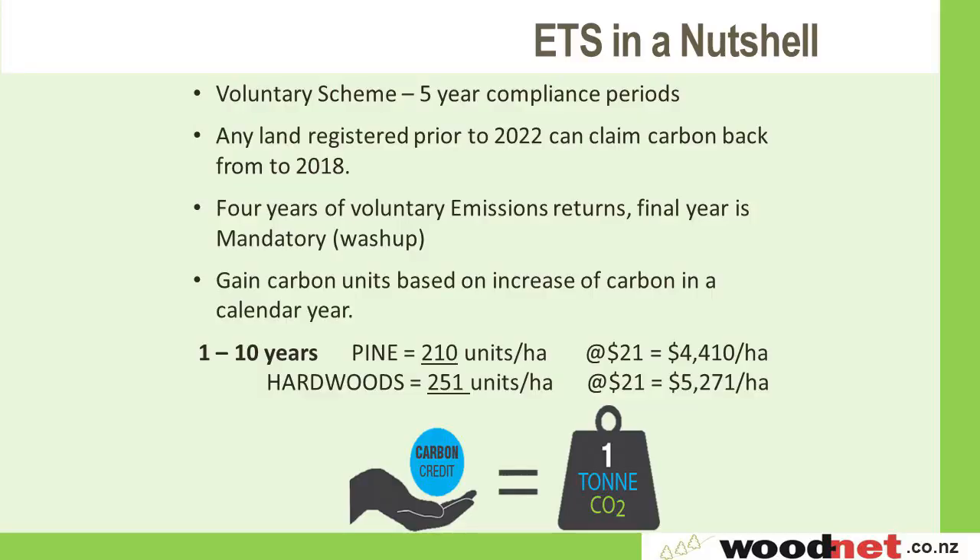The ETS in a nutshell is a voluntary scheme in five-year compliance periods, starting in 2008 through to 2012, et cetera. Any land registered prior to 2002, in this current compliance period, can claim carbon back to 2018. The four years of voluntary emissions are followed by a mandatory year. You claim your carbon based on the increase of carbon for that year — think of it as the growth ring, which represents the carbon that tree has sequestered during that time.